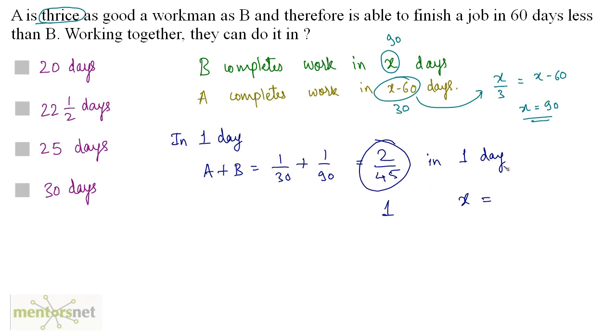So in how many days will they complete the work together? This is basically 45/2, which equals 22 and a half. So in 22.5 days both working together can complete the work.